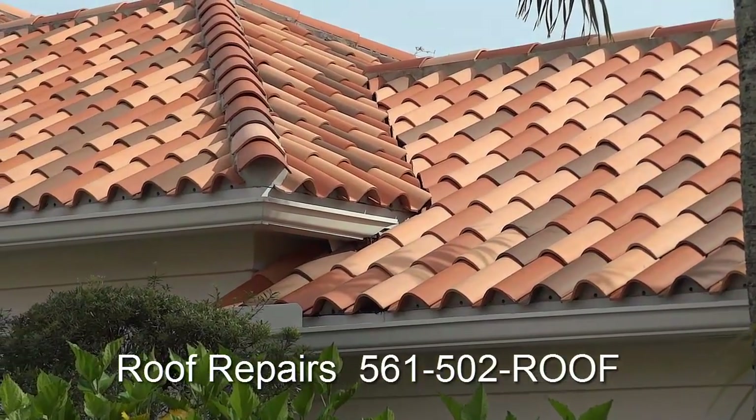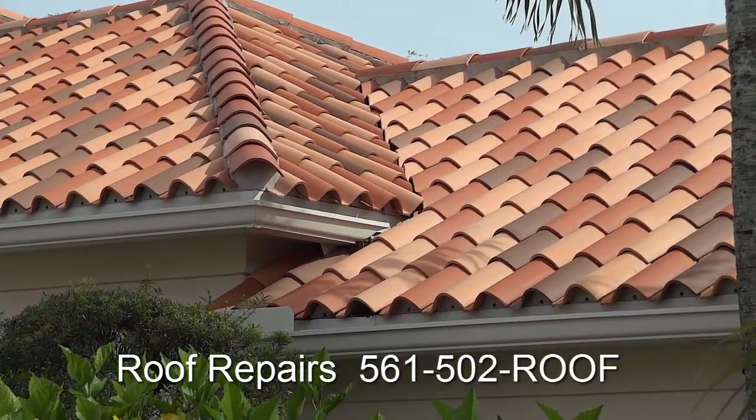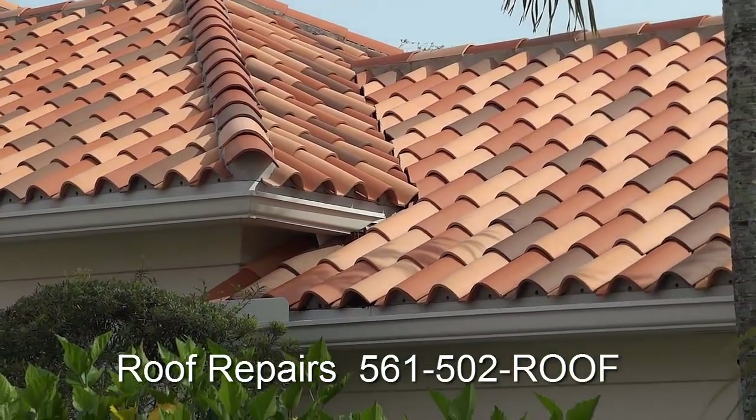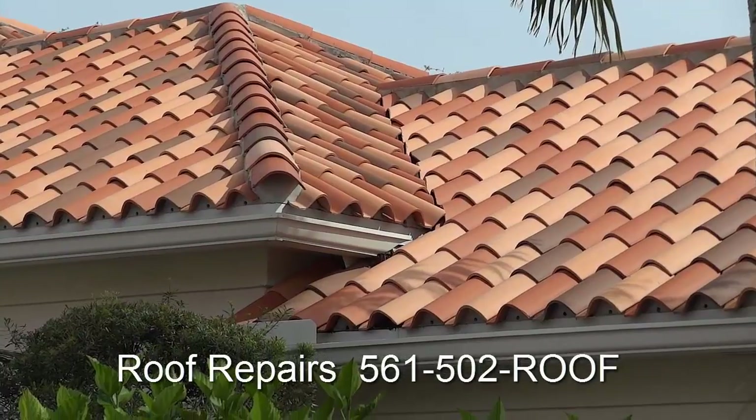And here we are with all our tile back. Leak fixed. Looking great. Call us today. Bye.